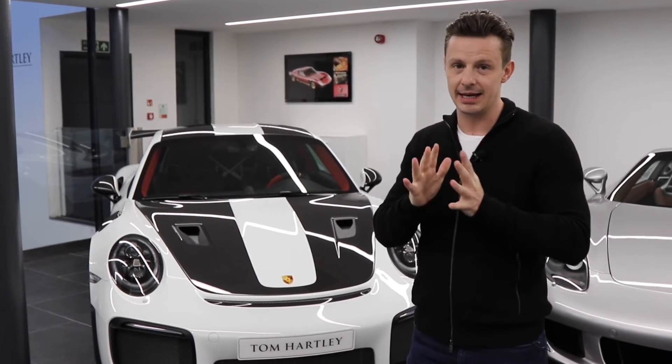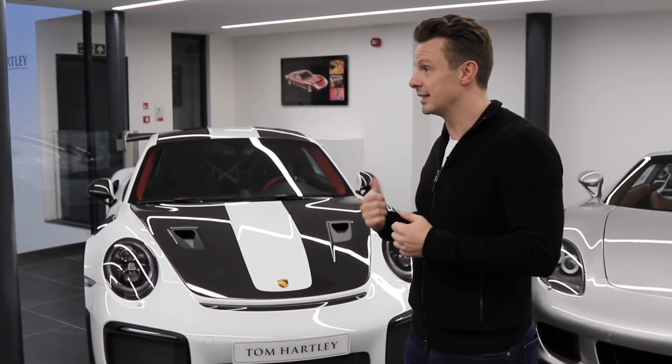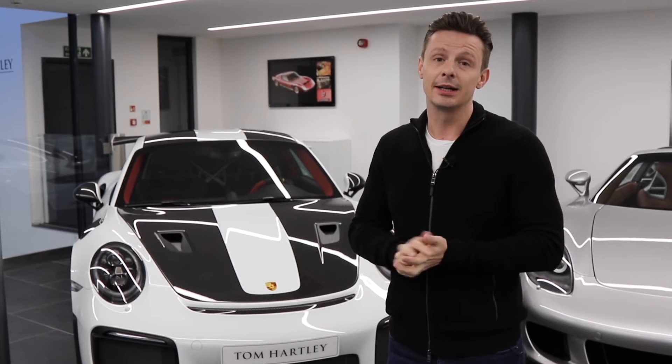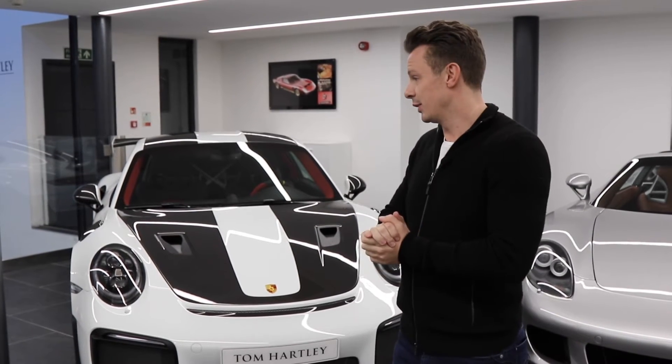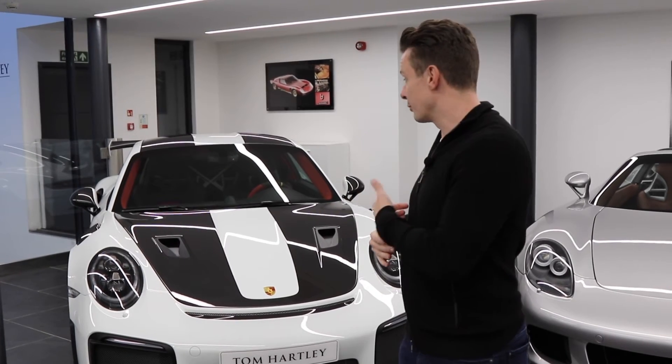This is an absolute beast of a car, a real track animal. I think this is the most aggressive GT2 since the sort of the widow maker as they called it — the 993 GT2 — which is an all-time legend of a car. This is following in its footsteps.